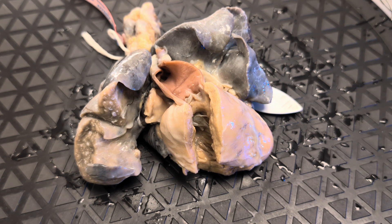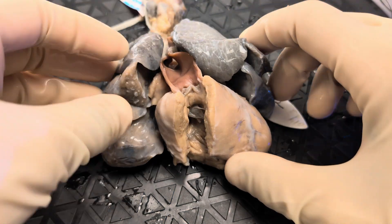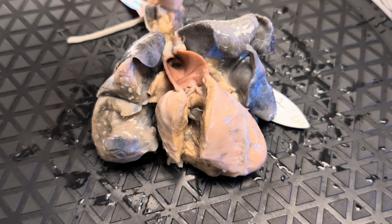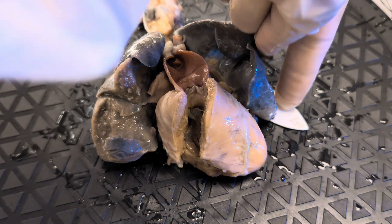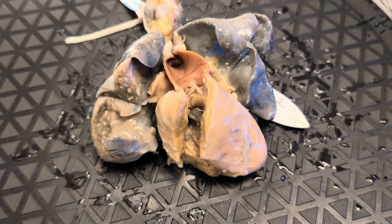Hey everyone, we've got another specimen today. This is number 133 in our collection, and the heart would have sat in the chest roughly like this. You can see that we have the lungs and the heart. This would have been superior here — so head — inferior here — so legs — left, right, anterior coming out towards the camera, and then posterior towards the turntable.